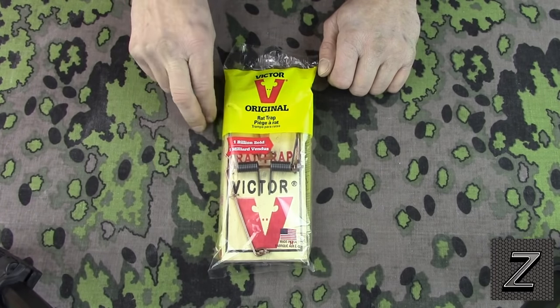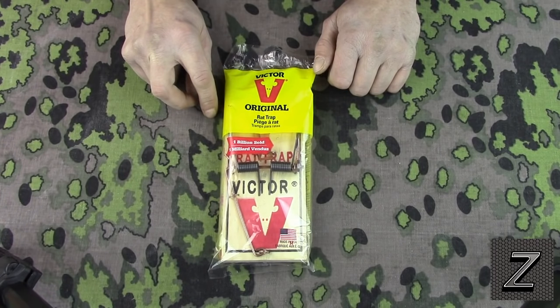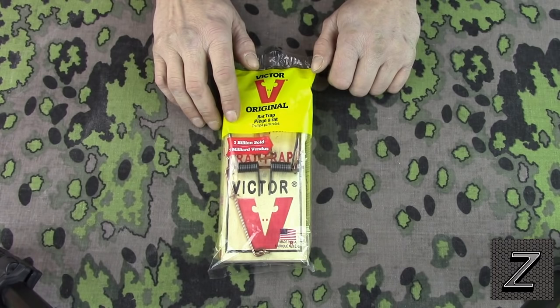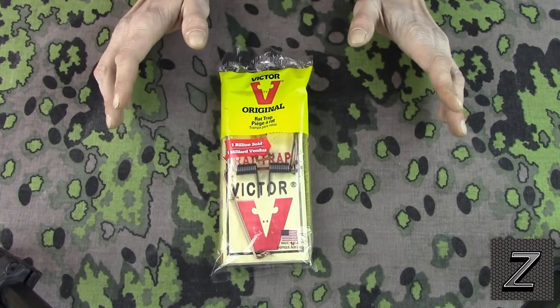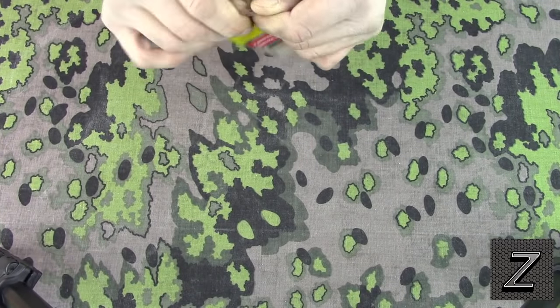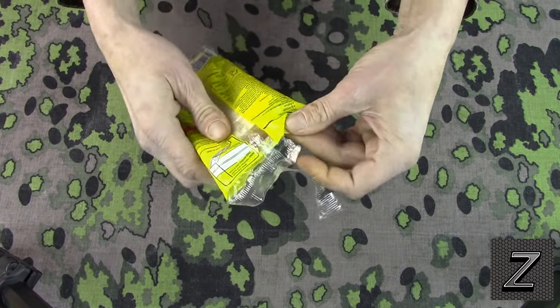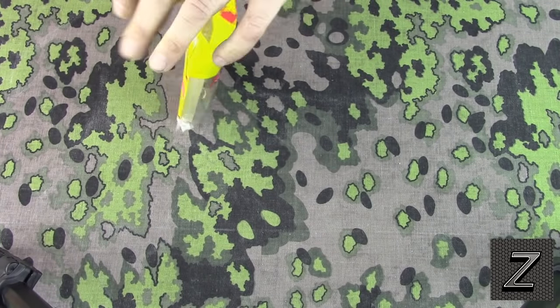Now I'm going to show you two different ways to bait these. The first one is going to get them 90% of the time, and then I have my ultimate technique of baiting these, which gets them 99% — pretty much 100% of the time. I've never went out and found the trap not sprung with no rat in there. We'll do this first — got to open the trap up, get it out of the package. There we go.